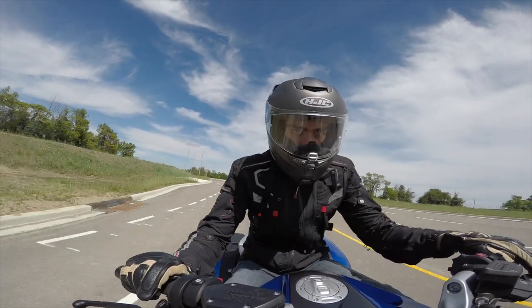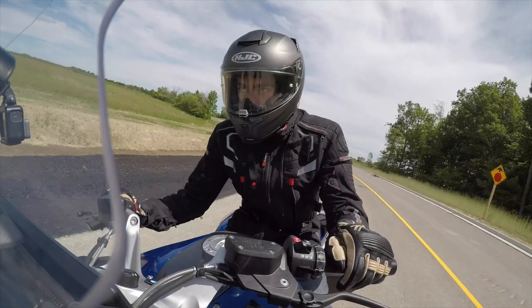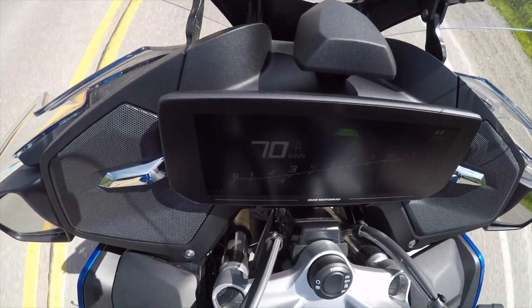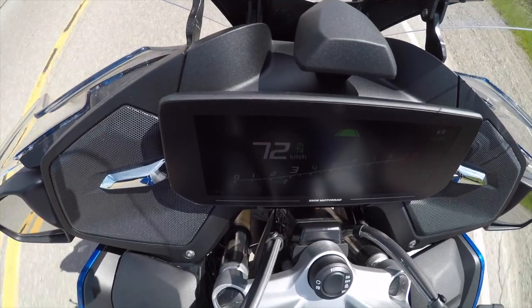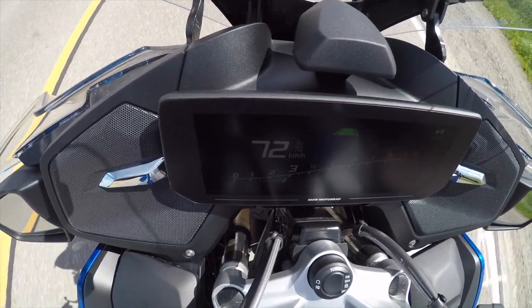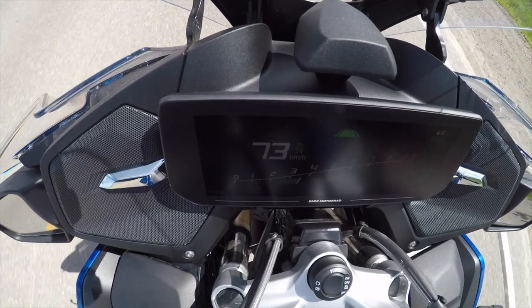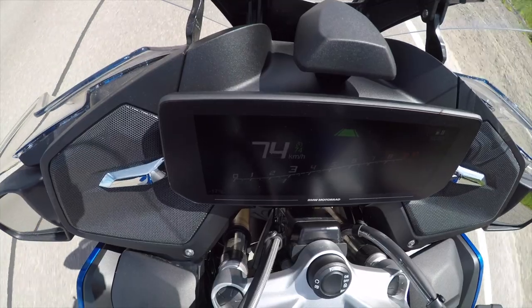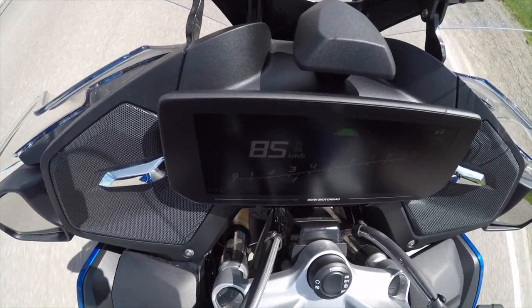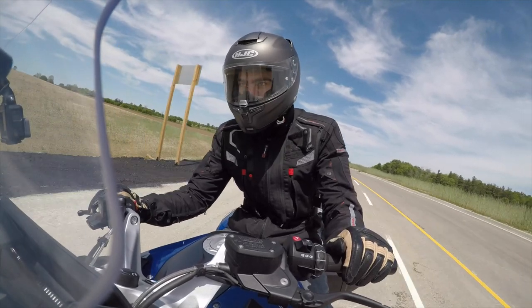BMW's adaptive cruise control in their cars is already one of the better systems on the market, and the system on this motorcycle is as good as what you'd find in BMW's most expensive vehicles. When a car pulls in front you, it doesn't brake — it coasts. When someone speeds up, it gradually gains speed rather than slamming the throttle. You can also change gears while cruise control is active and the system stays intact, which is brilliant for hilly roads. There's also a quick-down-shifter, and it all works seamlessly.